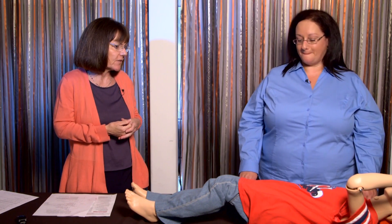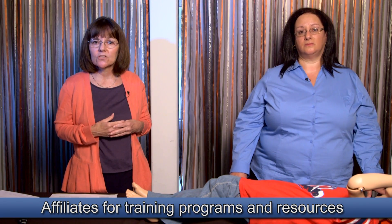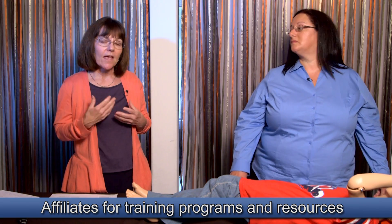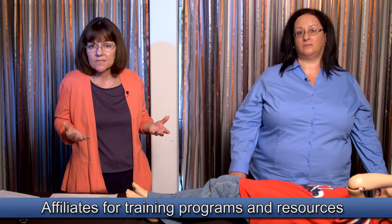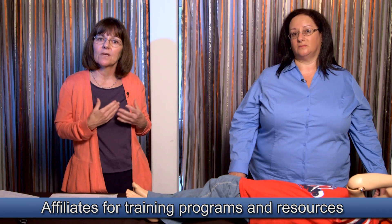The key takeaway is that seizure first aid doesn't have to be scary. There are resources and help available — go to epilepsy.com and the 'Get Help' section to read more about seizure first aid and rescue therapies. Your local epilepsy foundation affiliate can also provide additional help, training for school personnel, workplace staff, or whatever setting you're in. Remember the Epilepsy Foundation as a resource.